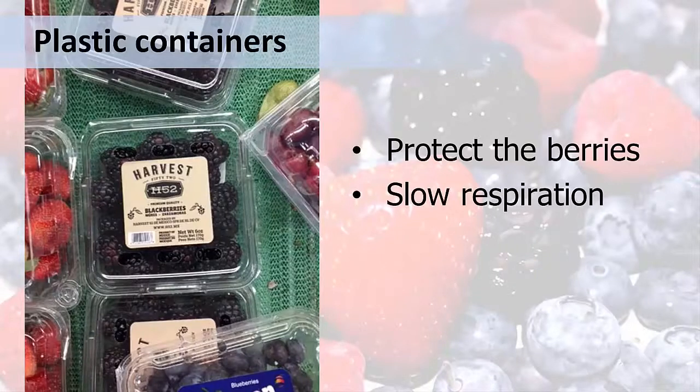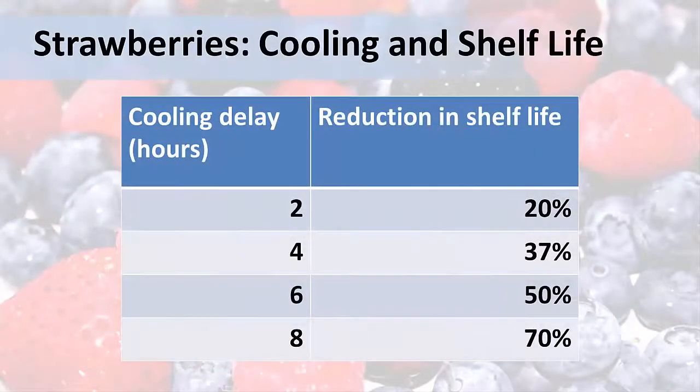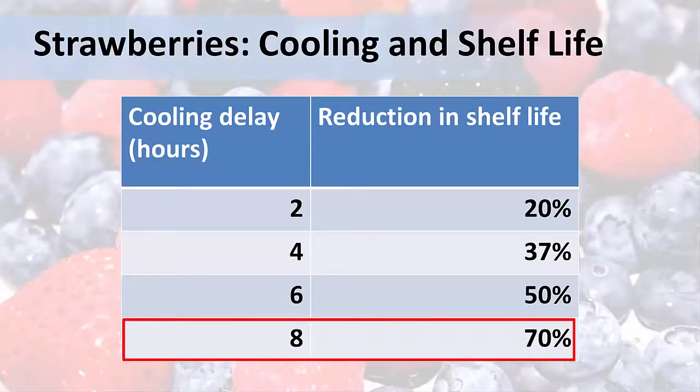The recommendations we've just gone over are general recommendations for all berries. Now I will discuss some of the ways that berries differ in their post-harvest handling needs, starting with strawberries. It is important to cool berries as soon after picking as possible. Research has shown that the shelf life reduces substantially for every two hours that you delay cooling the berries. If you wait eight hours to refrigerate the berries you've picked, you've reduced the shelf life by 70% — and that is not what consumers are looking for.